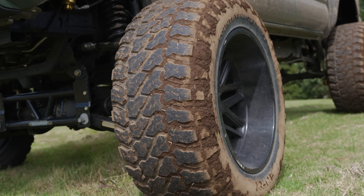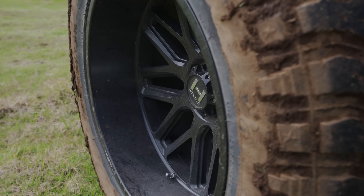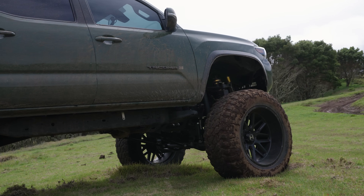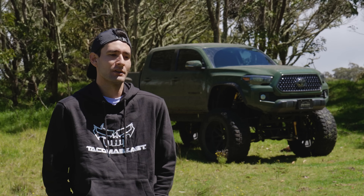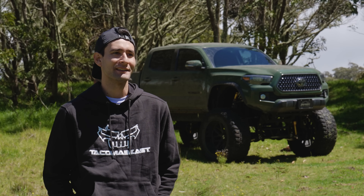The tires are Fiori mud terrains, 42 by 15.50, and the wheels are Hostile 24 by 14s. Initially this is what I wanted to do, but I'm leaning more towards a smaller wheel and tire setup for the future. It was meant to be just a show truck where you park it at meets and have people look at it, and that's it.